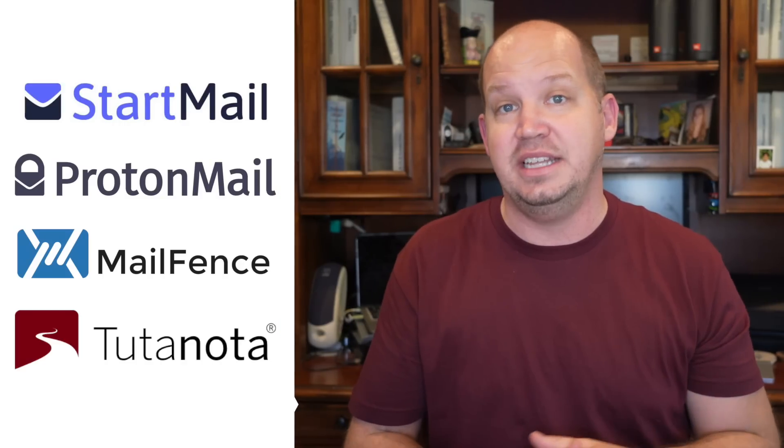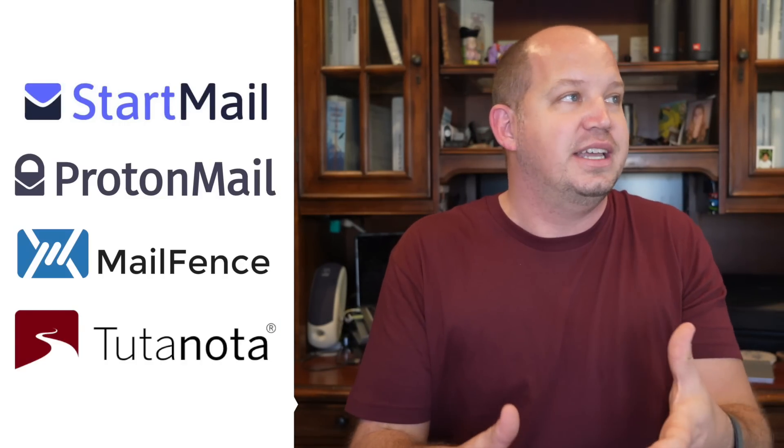As I've told you before, I only create videos about software and services that I've personally used, so I've spent the last couple months testing out four private email services that I think stand out among the crowd and how they look and perhaps even act differently. I'm sure there are other great services out there, but these are the ones that I'm looking at today.